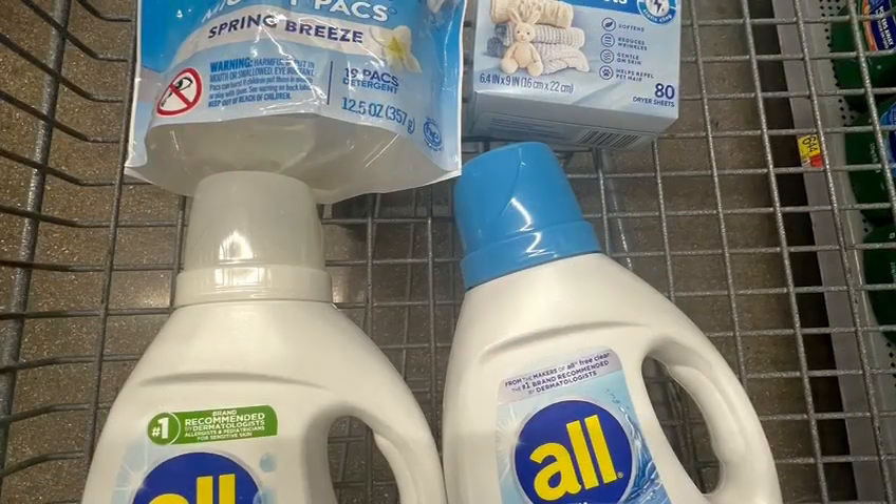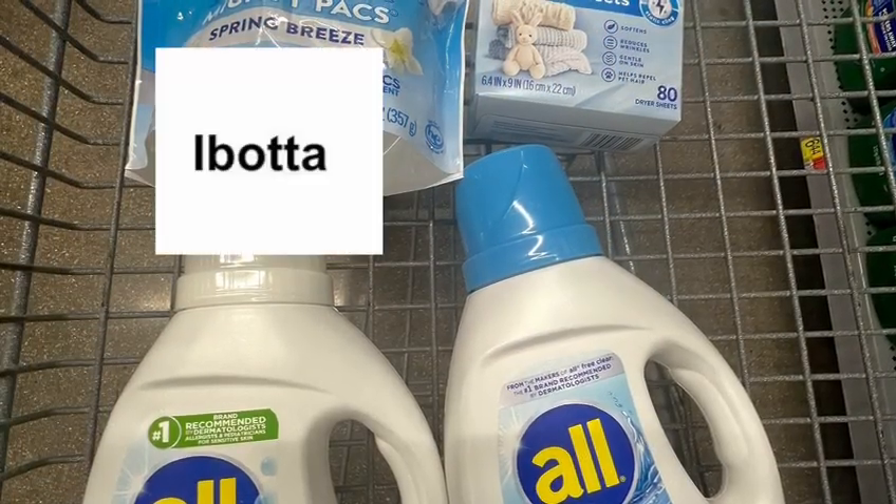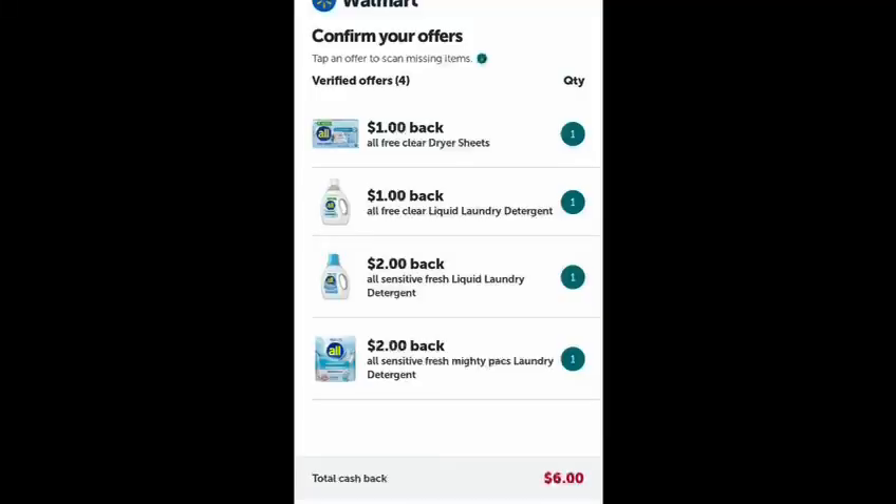And finally, I submitted my receipt to Ibotta, and from Ibotta I got $6.00 back. Here's the breakdown: I got $1.00 for dry sheet, $2.00 back for the sensitive fresh liquid, another $2.00 for the sensitive pack, and $1.00 for Free and Clear. The total — I got $6.00 back.